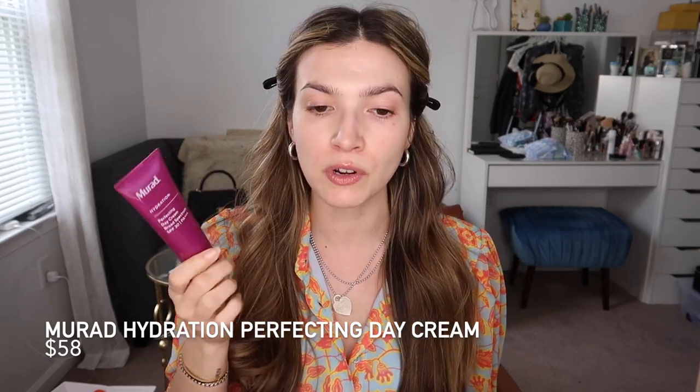I cannot start this video without paying homage to my skincare that I have just been loving. This is the Gold Fade in Solution Brightening Elixir — it's a brightening serum, vitamin C serum. It is so good. It's a little tacky which makes it nice underneath makeup. It doesn't peel underneath my makeup, it really does a nice job of priming. It pairs really well with my SPF — the Maraud Hydration Perfecting Day Cream SPF 30. I've been talking about this forever.